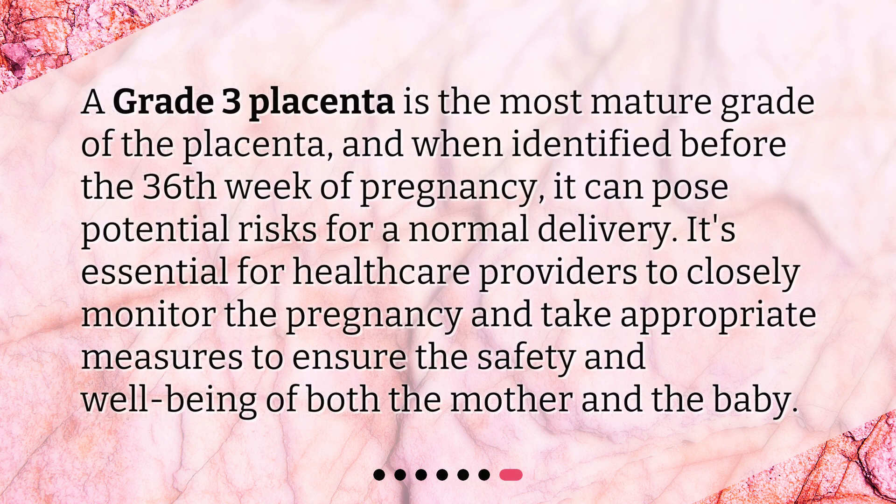A grade 3 placenta is the most mature grade of the placenta, and when identified before the 36th week of pregnancy, it can pose potential risks for a normal delivery. It's essential for healthcare providers to closely monitor the pregnancy and take appropriate measures to ensure the safety and well-being of both the mother and the baby.